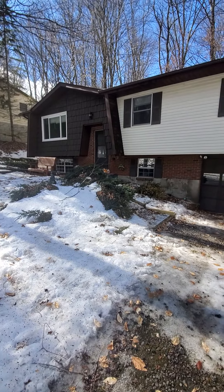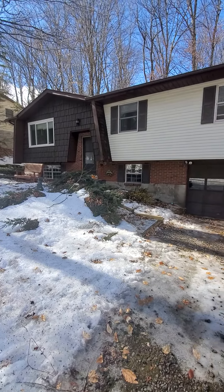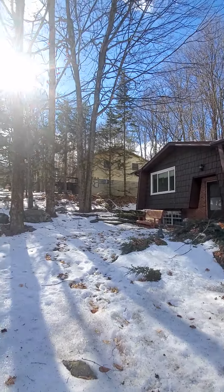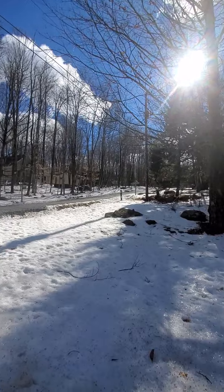It's Valerie Jones. I'm here at 112 Paxino's Drive, Pocono Lake in Arrowhead Community. Here's the front of the house. Let me give you a little idea of the neighborhood.